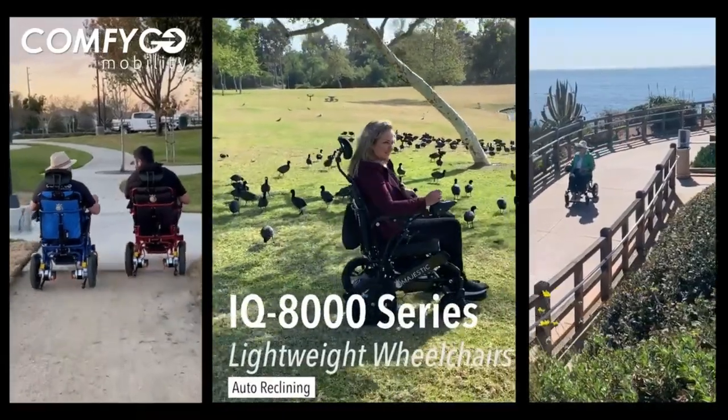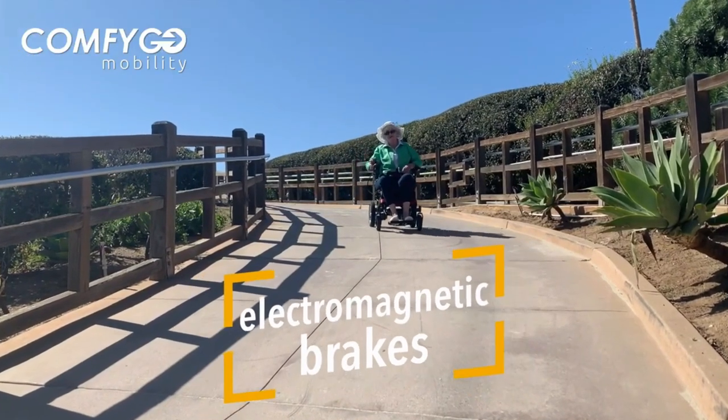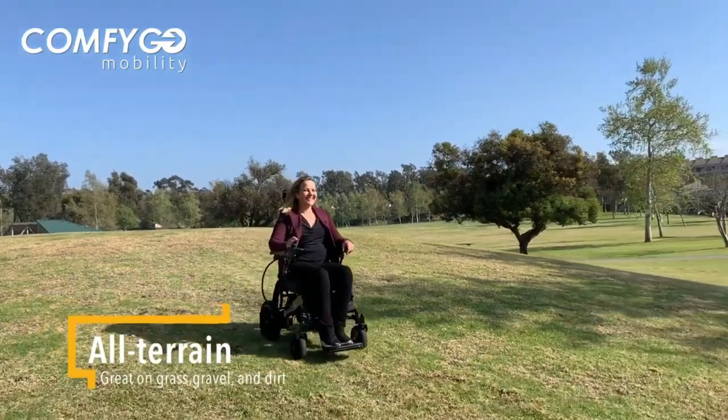Introducing the CONFIGO IQ8000. Prepare to embark on a journey of unmatched comfort, versatility, and style as we introduce you to this remarkable mobility solution.